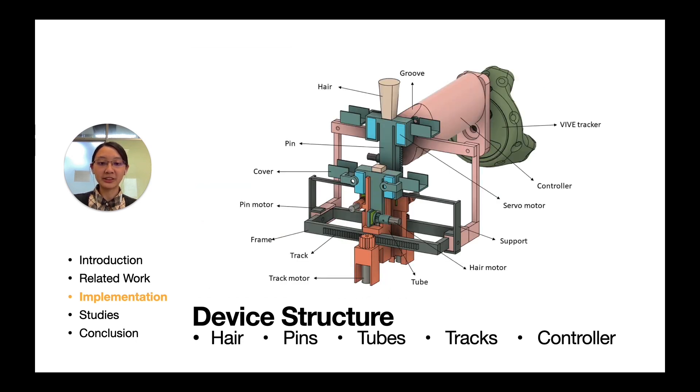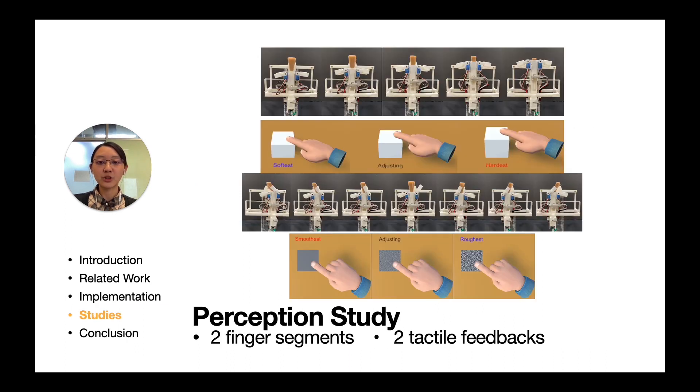The two pins render tactile feedback to the finger segments close to the index fingertip. To provide distinguishable levels of stiffness and roughness on the two finger segments, we conducted a perception study. During this study, different levels of stiffness and roughness were examined. Participants were asked to perceive the tactile feedback and adjust the visual feedback until the visual feedback best matched the tactile feedback. Using the results, we identified statistically significant and distinguishable levels of tactile feedback.